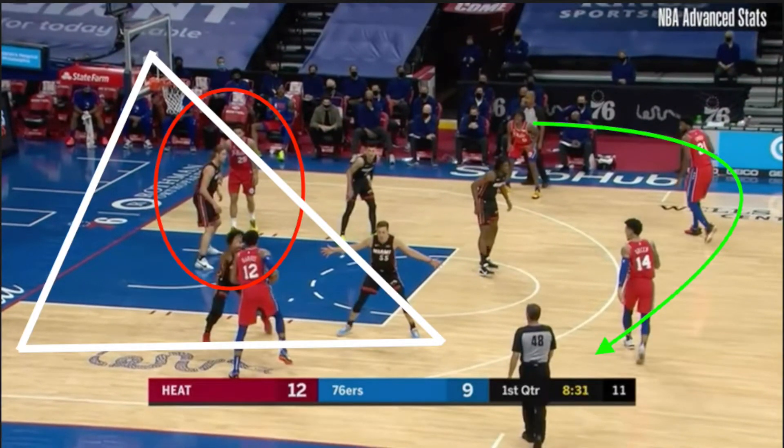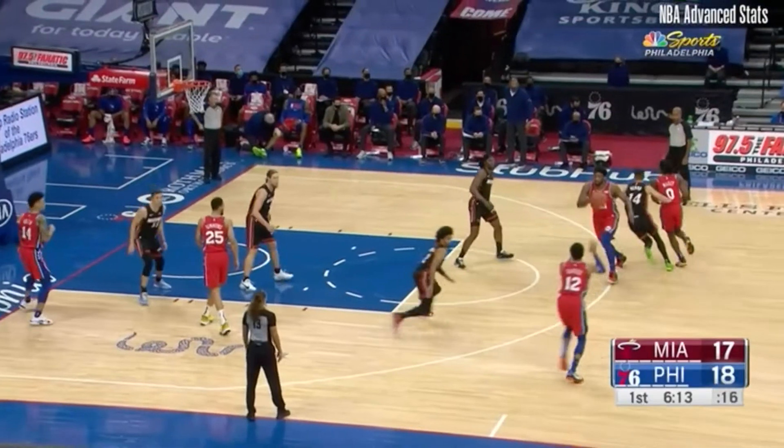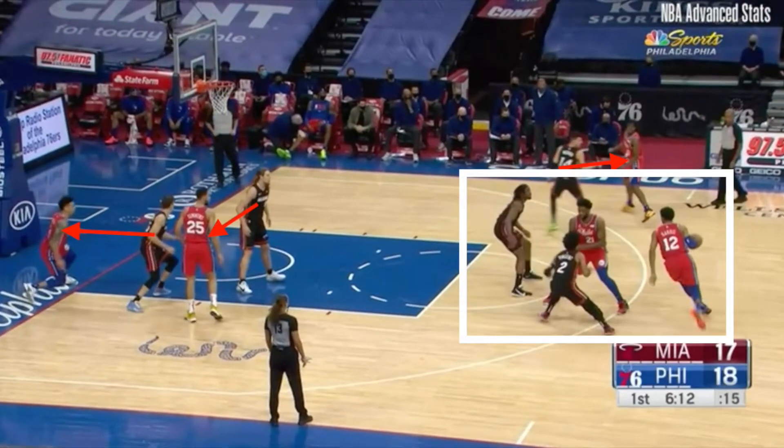Three beyond the arc, one in the dunker, and a whole bunch of space for Tobias to exploit a mismatch. A massive staple in Philadelphia's offense this season is the two-man game.